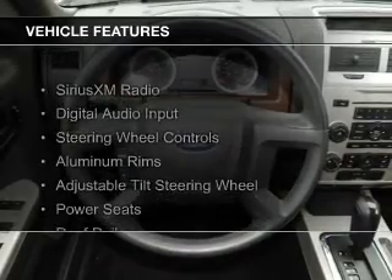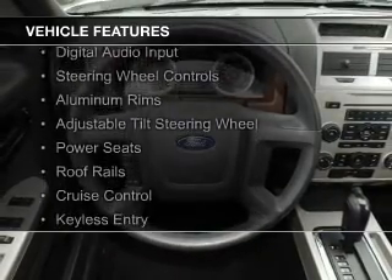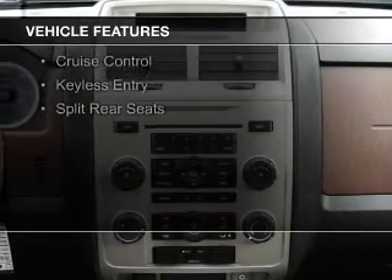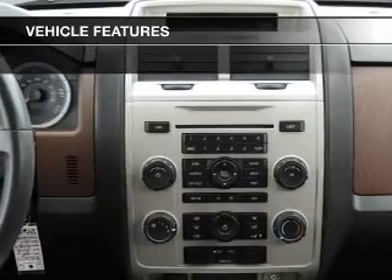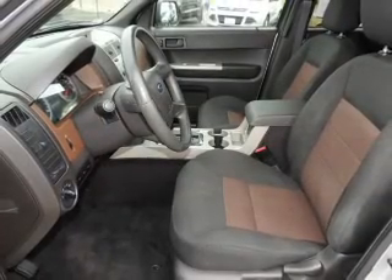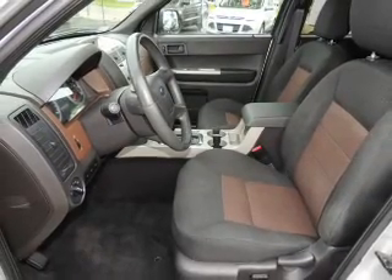The features include Sirius XM satellite radio, digital audio input, steering wheel controls, aluminum rims, an adjustable tilt steering wheel, power seats, roof rails, cruise control, keyless entry, and split rear seats.